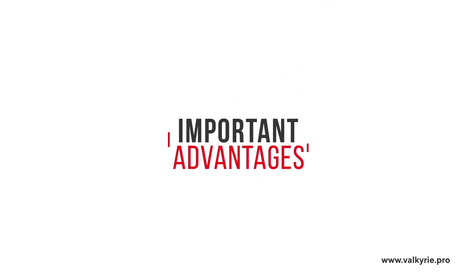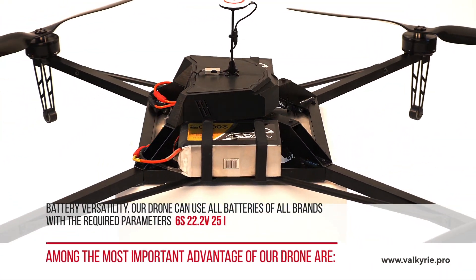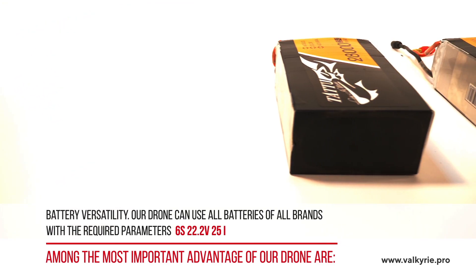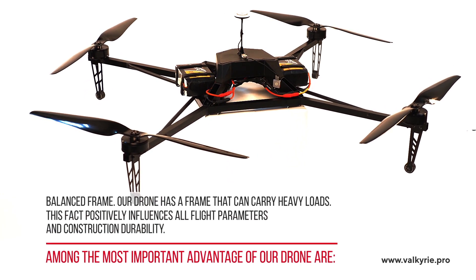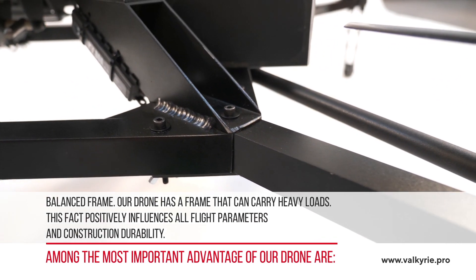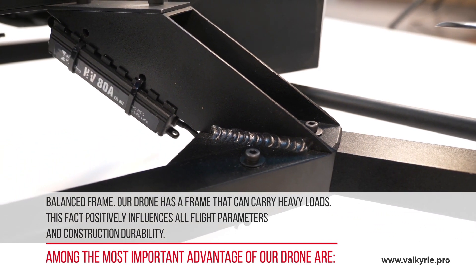Among the most important advantages of our drone are battery versatility — our drone can use batteries of all brands with the required parameters — and a balanced frame. Our drone has a frame that can carry heavy loads, which positively influences all flight parameters and construction durability.